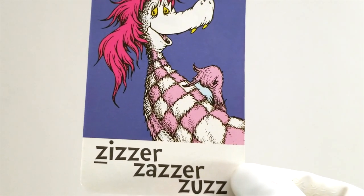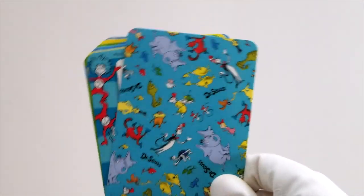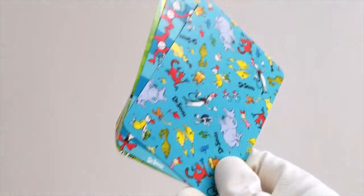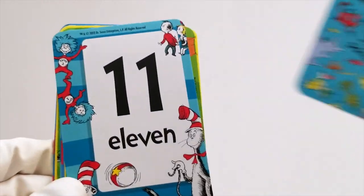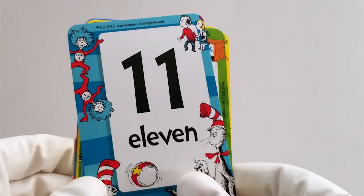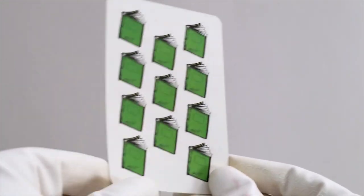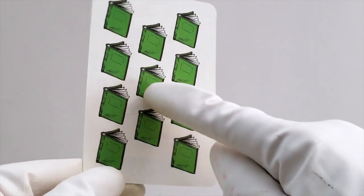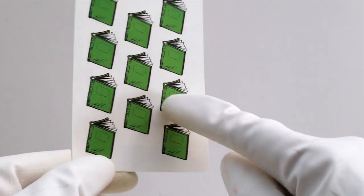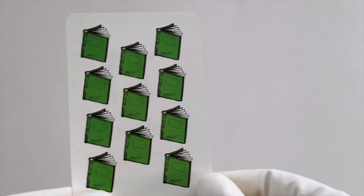That's all of our ABCs. We've learned to count 1 through 10, but the fun doesn't stop there. Let's learn the numbers that come after 10. The first number after 10 is 11. Let's count 11 green books. 1, 2, 3, 4, 5, 6, 7, 8, 9, 10, 11. 11 green books. Good job.